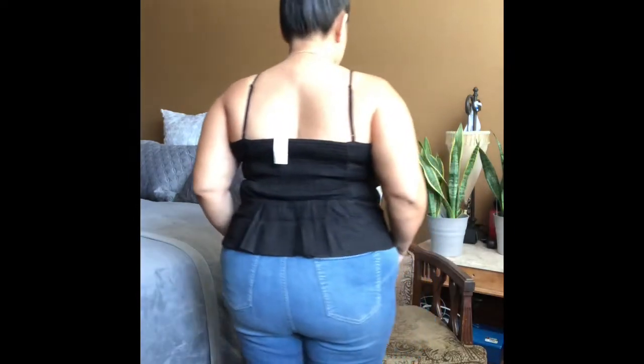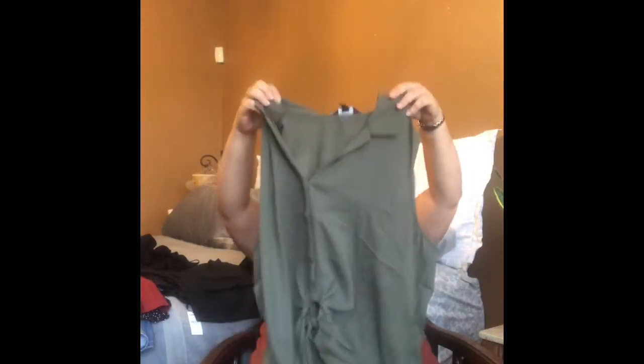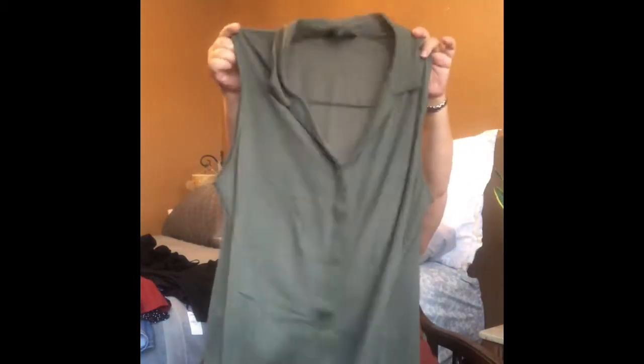I also had some rewards — I think I had $30 in rewards — so I totally used those. I also got this green front high knot top. I love this kind of green. I got that for $10.45 and it's on clearance for $19.95. I also have a different color — it's more like a soft pink.